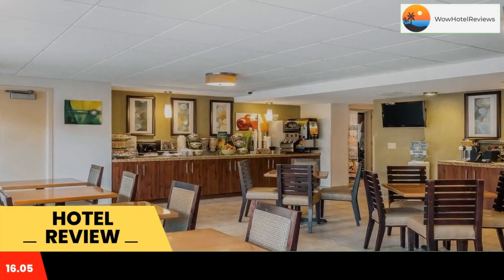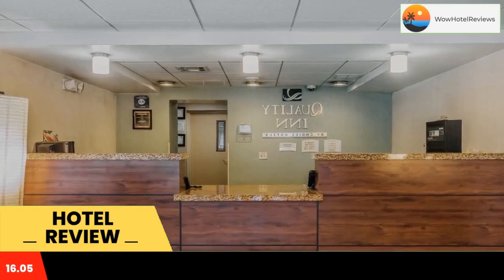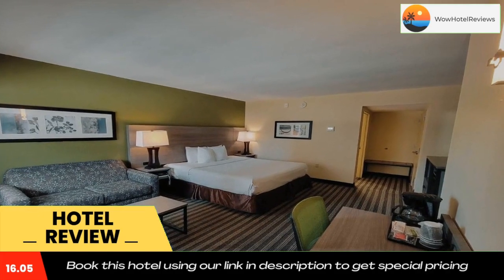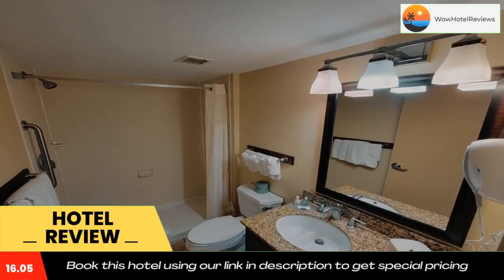A coffee maker and flat-screen cable TV are provided in each well-appointed guest room. Select rooms feature a balcony, a refrigerator, or a sofa bed. Free local calls are offered at the Atlantic City Quality Inn Flamingo. Tanger Outlet is two minutes' drive.